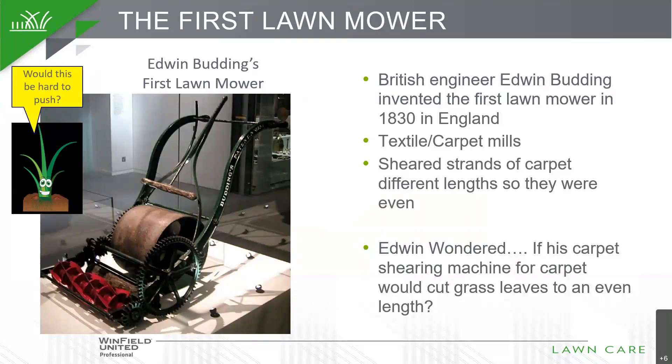The first lawnmower has a roller, big cast iron wheels, and a big handle. The red blades in the front are called reel blades — R-E-E-L — and as you turn the wheels, those gears turn the reel blades to cut grass nice and even. What's really interesting is that those same basic reel blades are used today, not so much on home lawns, but a lot on golf courses and sports fields. It all started with an engineer in England who asked an I wonder question — I wonder if this carpet machine would actually cut grass — and he invented the first lawnmower.